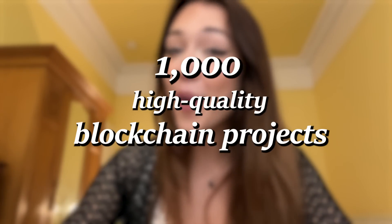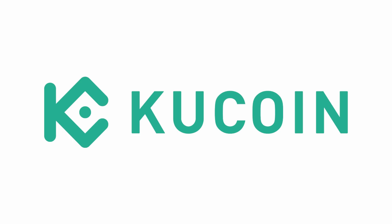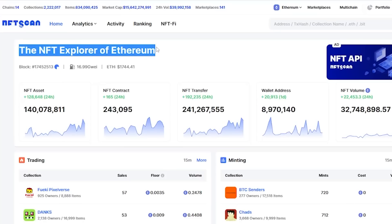NFT Scan is dedicated to providing efficient asset retrieval services to millions of NFT users and professional multi-chain NFT data services to Web3 designers and next-generation fintech companies. As of June 2023, NFT Scan has been serving over 1,000 high-quality blockchain projects, including CoinMarketCap, Finance NFT, Bybit, KuCoin, and Token SafePal.